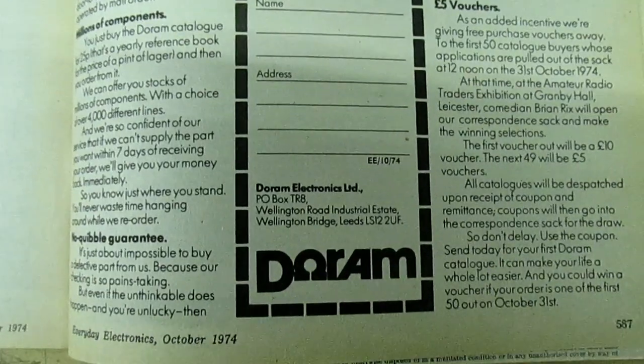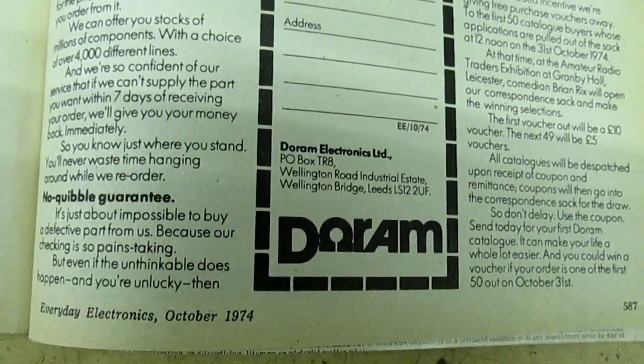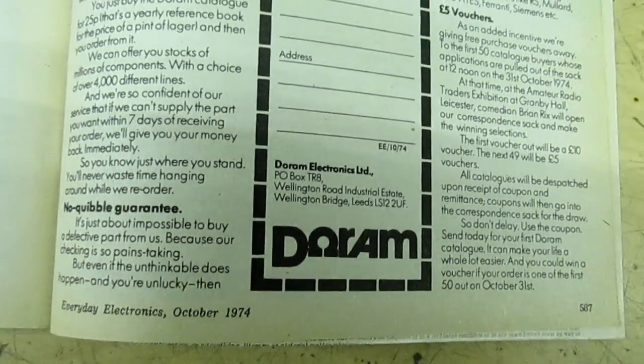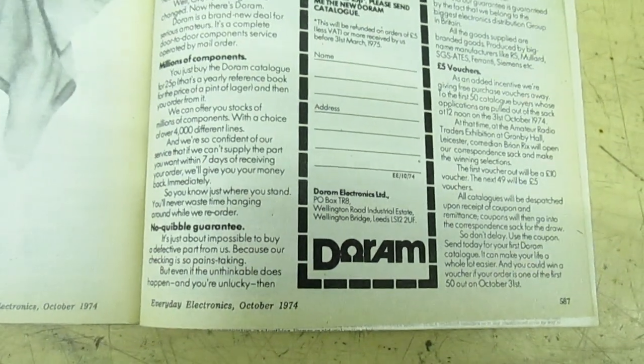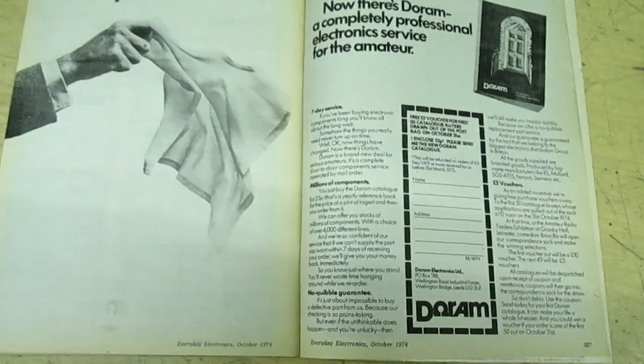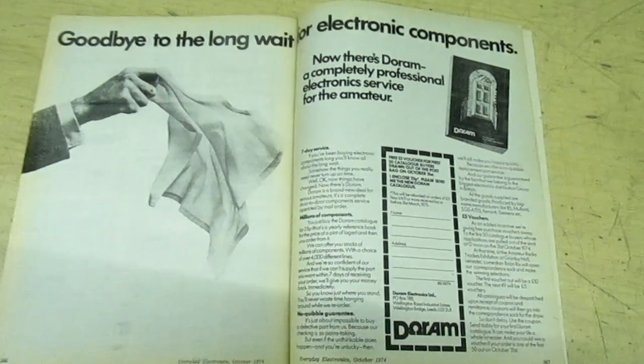Now everybody's heard of Radio Spares, but there are very few people now who even remember Durham. In fact, if you do a search on the internet you'll find very few references to Durham Electronics. Because it was a Radio Spares company, they sold top quality parts — everything they sold was of the uppermost quality.